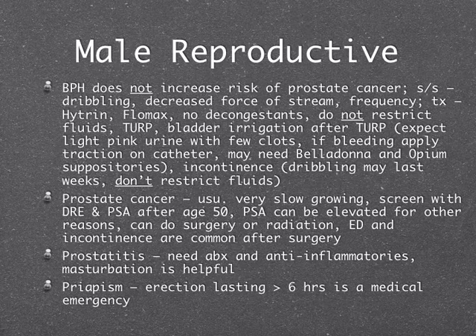The treatment is often a TURP — trans-urethral resection of the prostate. After a TURP, we do bladder irrigation to keep flow open. We should expect light pink urine with a few small clots — not bright red or dark red urine and not big clots. If we get those, you apply traction on the catheter, pulling the balloon up against the bladder wall to constrict the vessels. We also give belladonna and opium suppositories, which is unusual — they don't really use that for anything else.